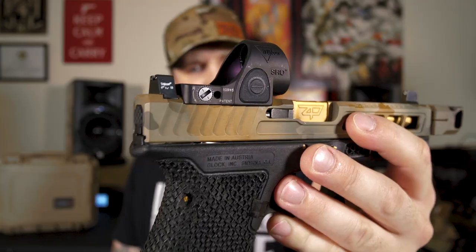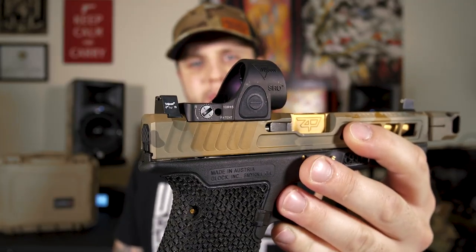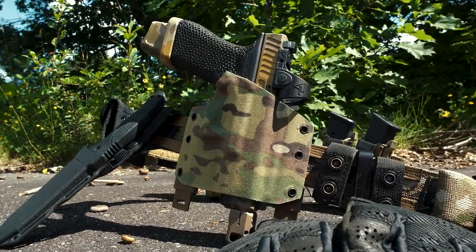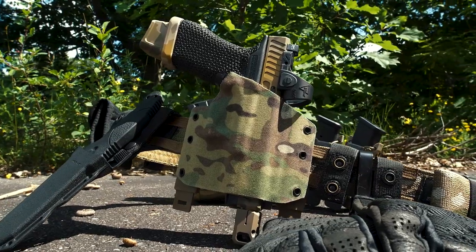If you've been thinking about dabbling in the world of compensators, I would highly recommend that you check out Cyanide Design. Give one of these Rook compensators a try. I can almost guarantee you're going to be as pleased as I am with these. The Trijicon SRO — Specialized Reflex Optic. This is Trijicon's newest red dot, and I am a huge freaking fan of this thing.